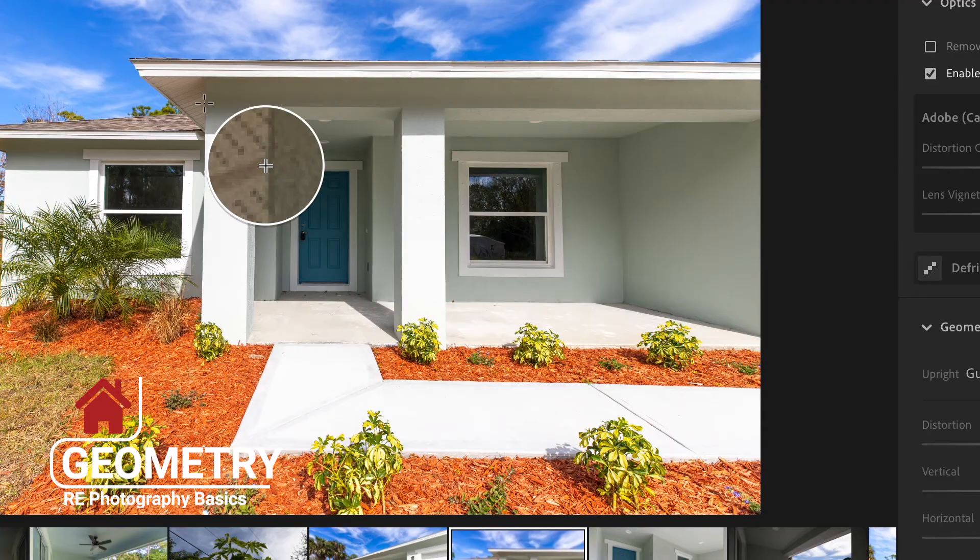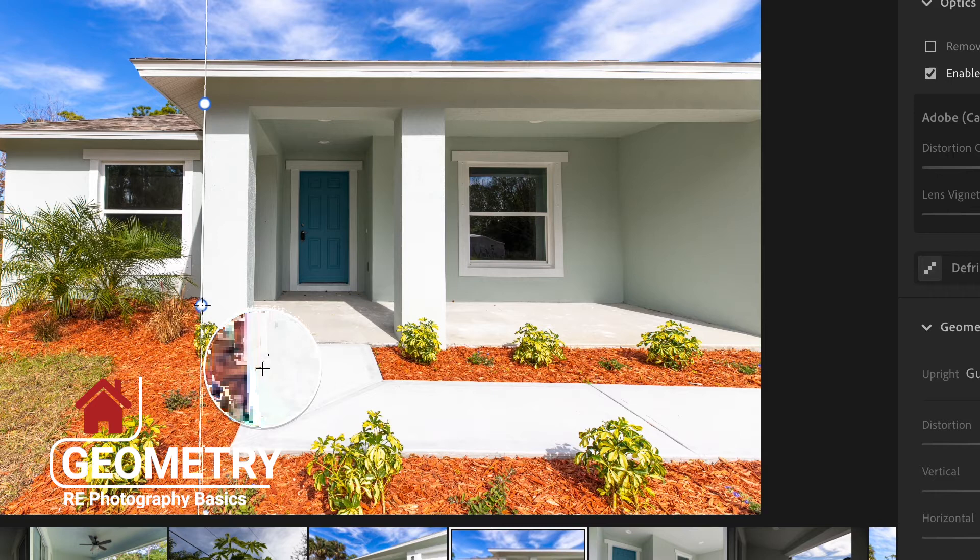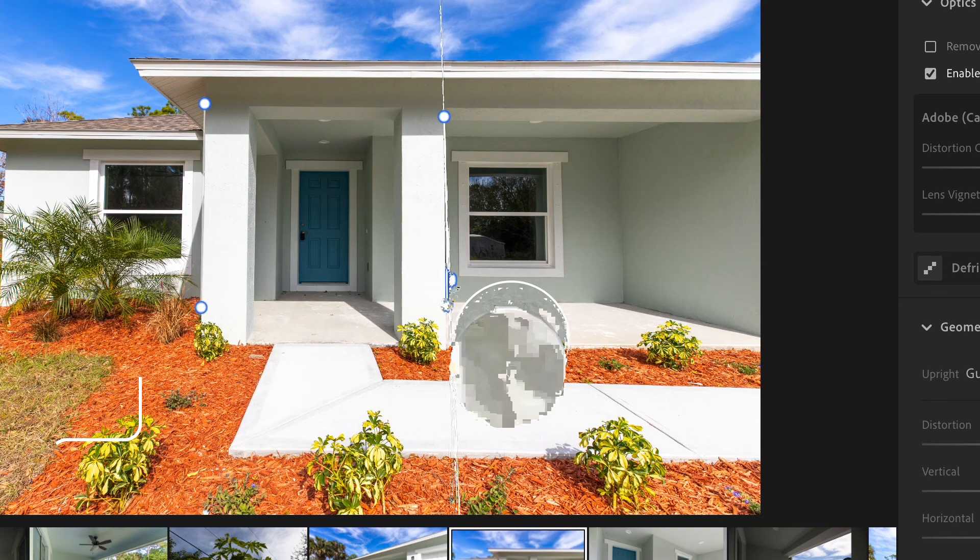Number 14 is going to be to make sure you're focusing on the geometry of the shot. I brought this up earlier with number four about the levelness of the camera, but you also want to focus on the overall geometry of the room or the front of the house. Make sure your verticals are vertical and your horizontals are level — it's really important, and it minimizes a lot of time when you're in the editing process.